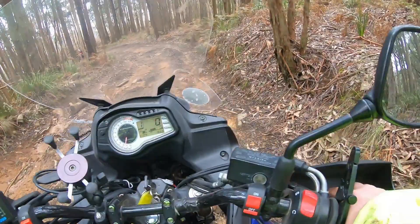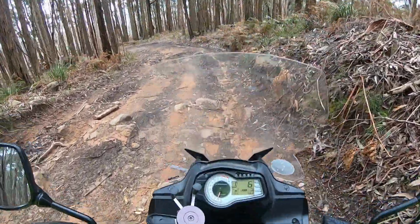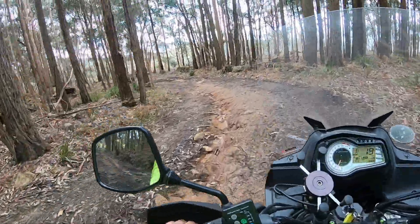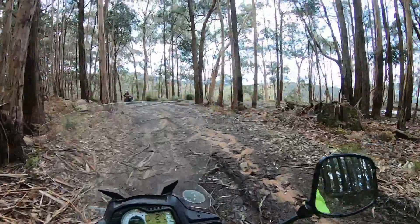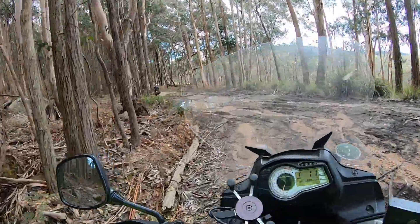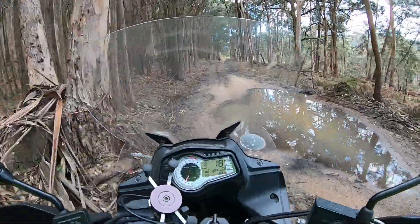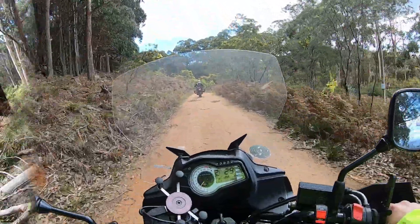I'm hitting every bloody rock. She hasn't got a real solid bash plate, only a little stone guard. Beautiful — a bit more of a mud puddle. I survived that little bit.